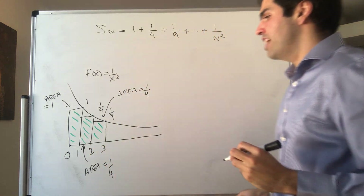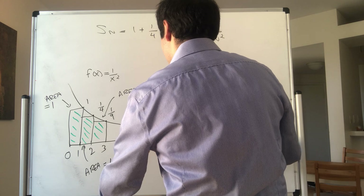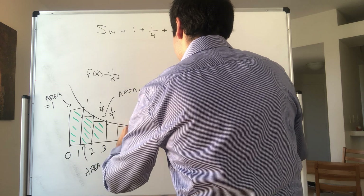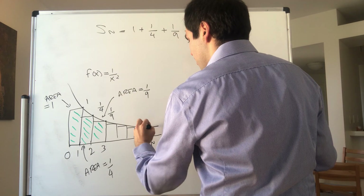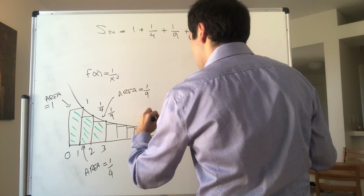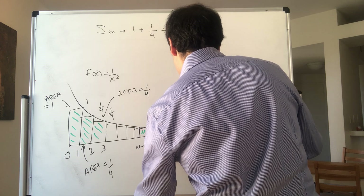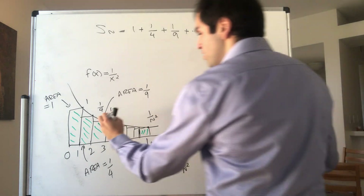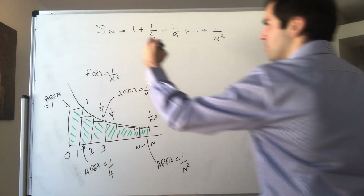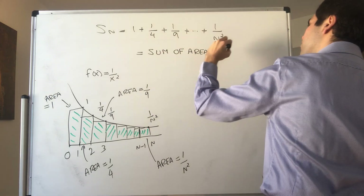Continuing: first rectangle, second rectangle, third rectangle, up to the nth rectangle over [n-1, n]. The base is 1 and the height is 1/n², so the area is 1/n². The sum Sₙ is just the sum of all the areas of these n rectangles.